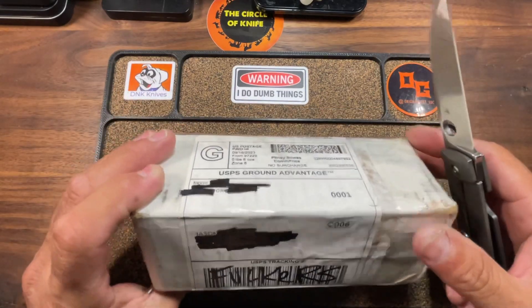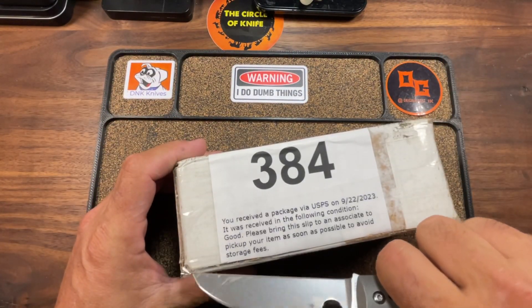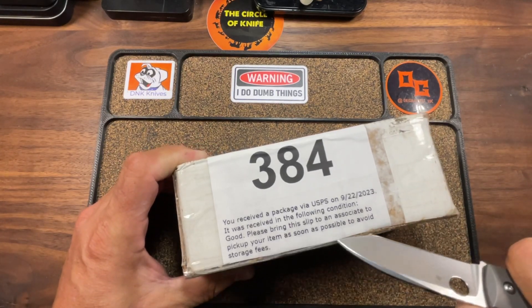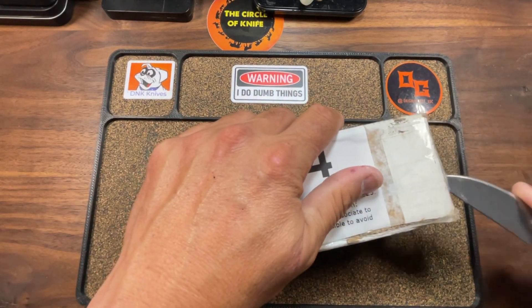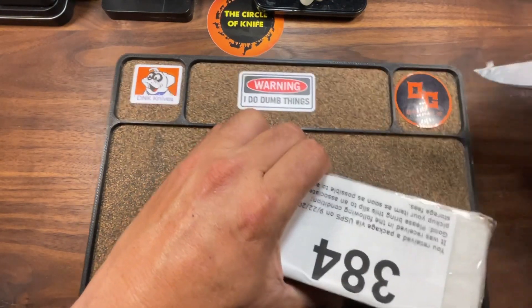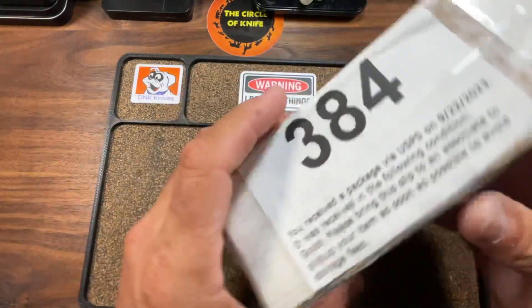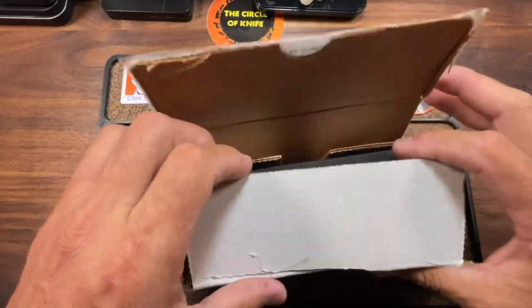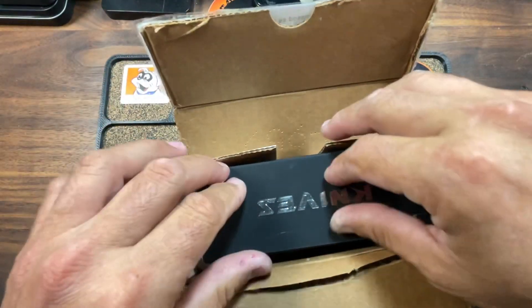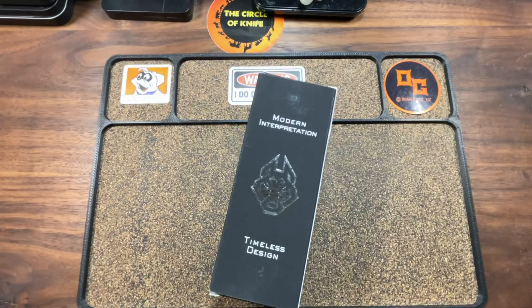Let's get to the dope. But first, if you enjoy the content, I'd ask that you share, like, comment, and most importantly, subscribe. It does help the channel, it does trick that algorithm, and it does help your boy go viral. This knife was sent to me by Knife Nerdery, but this knife actually belongs to Lefty — shout out to Lefty EDC.